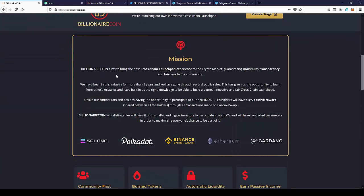The mission behind the project: Billionaire Coin aims to bring the best cross-chain launchpad experience to the crypto market, granting maximum transparency and fairness to the community. We have been in the industry for more than 5 years and have gone through several public sales, which has given us the opportunity to learn from others' mistakes and build the right knowledge to create a better, innovative, and fair cross-chain launchpad.